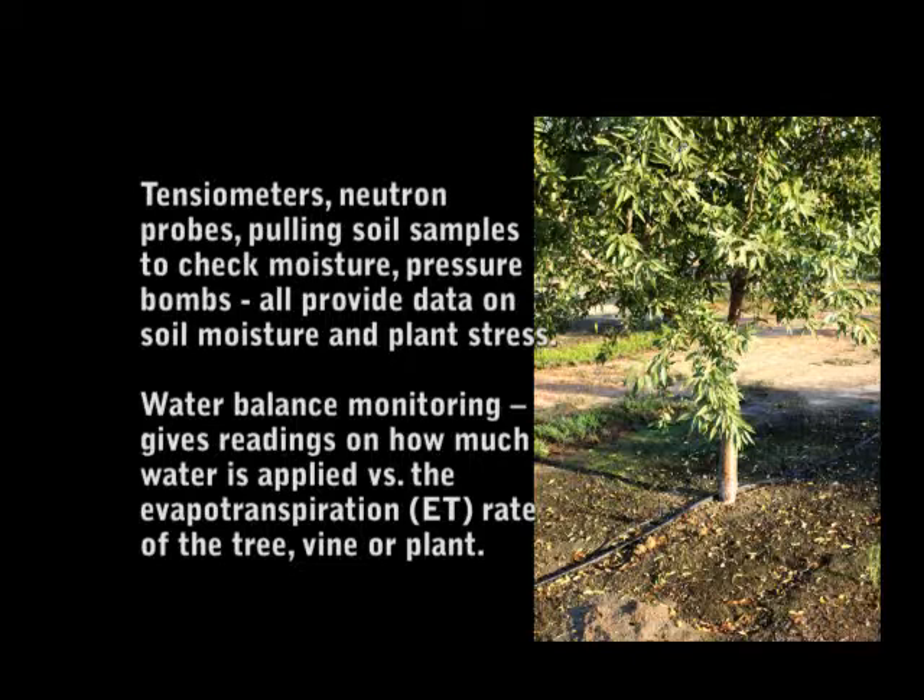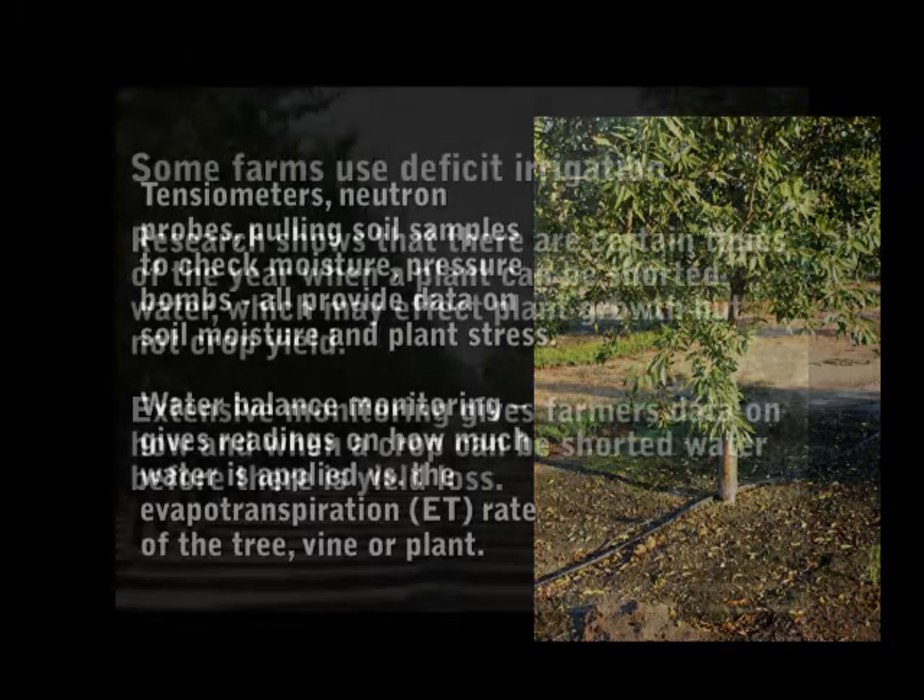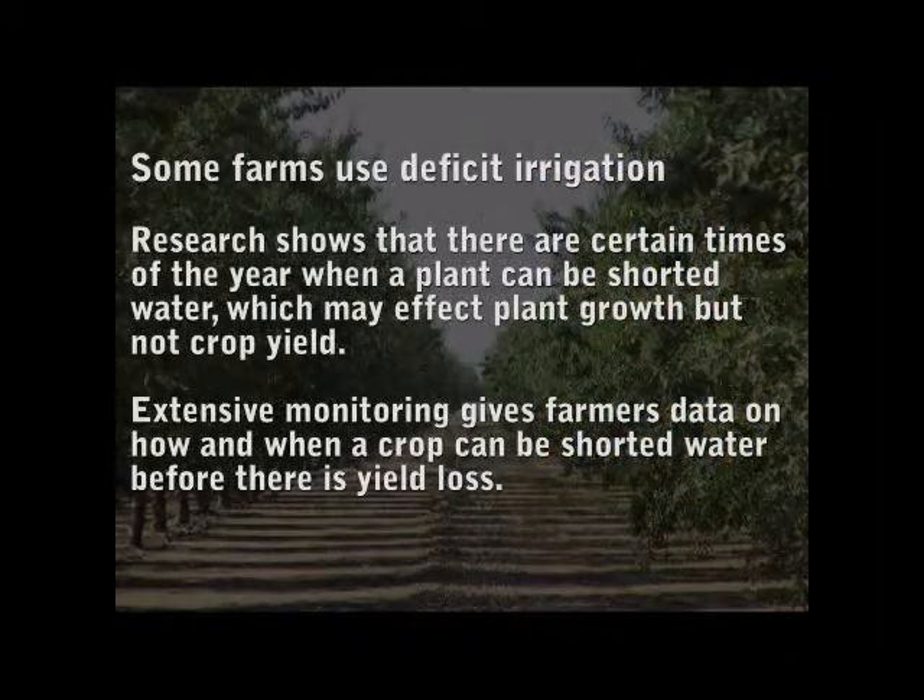Water balance monitoring gives readings on how much water is applied versus the evapotranspiration rate of the tree, vine, or plant. Some farms use deficit irrigation. Research shows that there are certain times of the year when a plant can be shorted water, which may affect plant growth but not crop yield. Extensive monitoring gives farmers data on how and when a crop can be shorted water before there is yield loss.